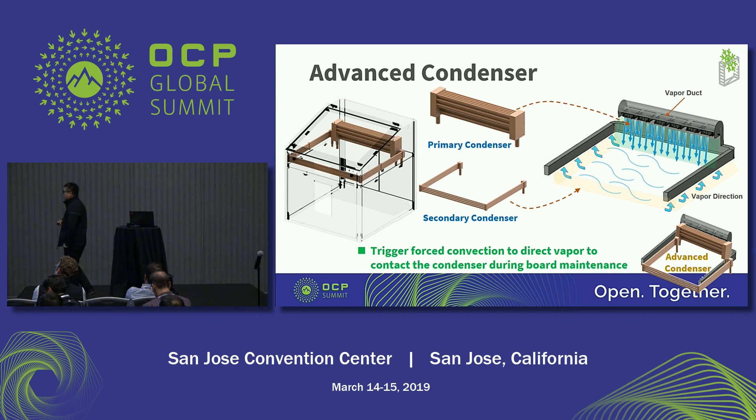In this page I would like to show the advanced condenser design. There are two condensers — the primary and the secondary condenser — to supply 100 kilowatts. The two condensers have individual water loops.